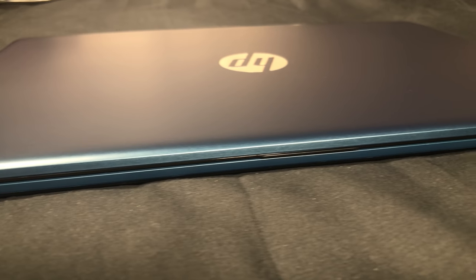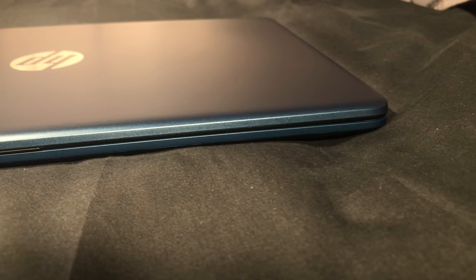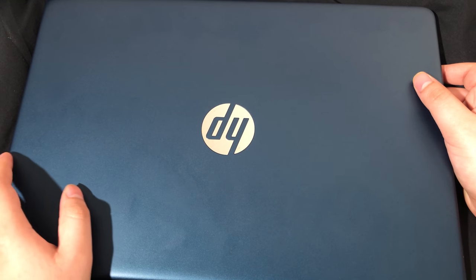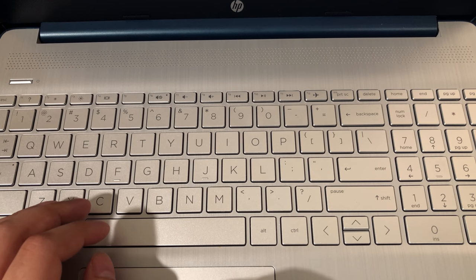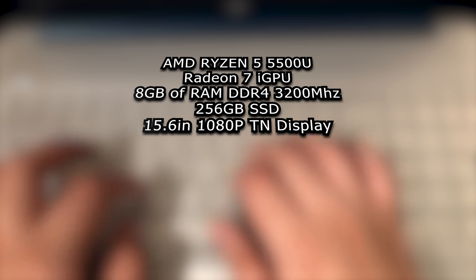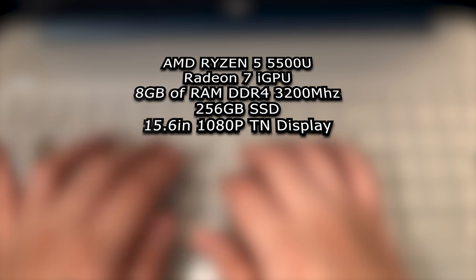We're taking a look at the HP 15EF2126WM. This is a 15-inch extremely budget laptop that has been on sale on Walmart for a few weeks now at $400. The specs are kind of insane for that price — we've got a Ryzen 5 5500U, 8 gigabytes of RAM in a 2x4 configuration, and a 256 gigabyte SSD.